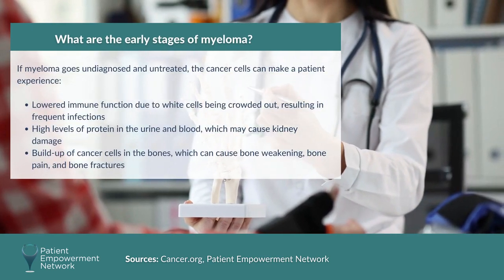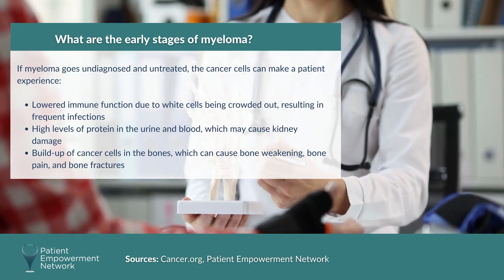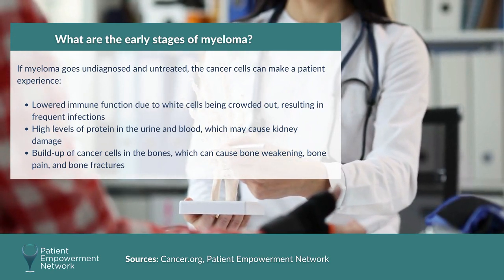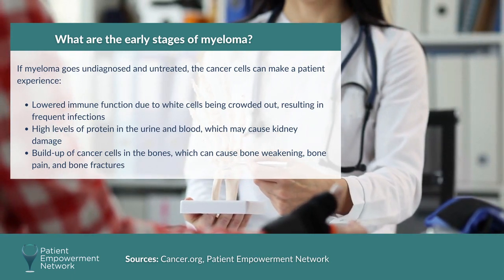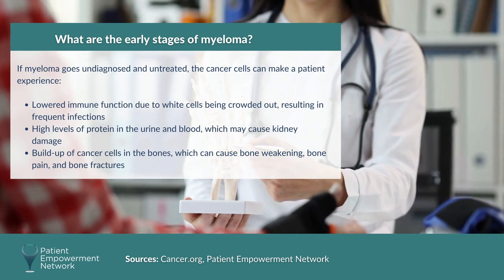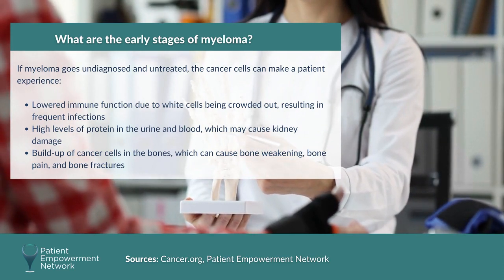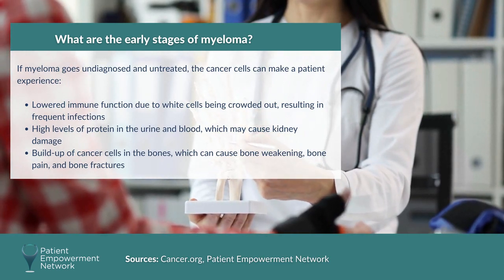If myeloma goes undiagnosed and untreated, the cancer cells can make a patient experience lower immune function due to white cells being crowded out, resulting in frequent infections, high levels of protein in the urine and blood which may cause kidney damage, a buildup of cancer cells in the bones which can cause bone weakening, bone pain, and bone fractures.